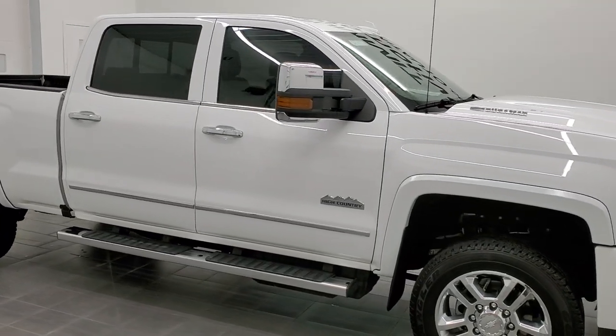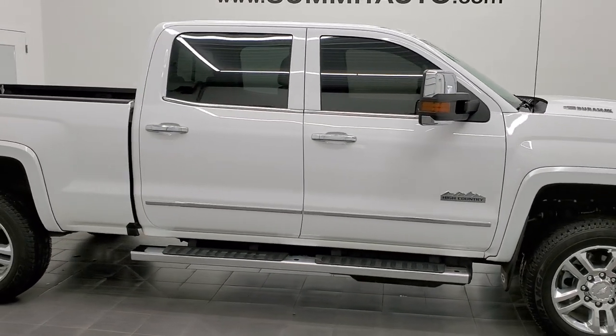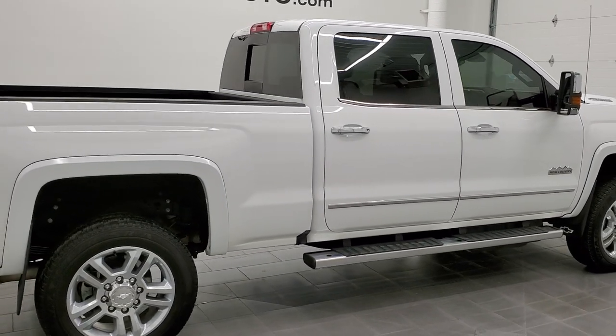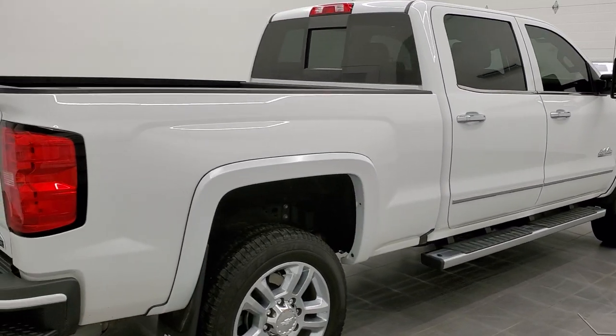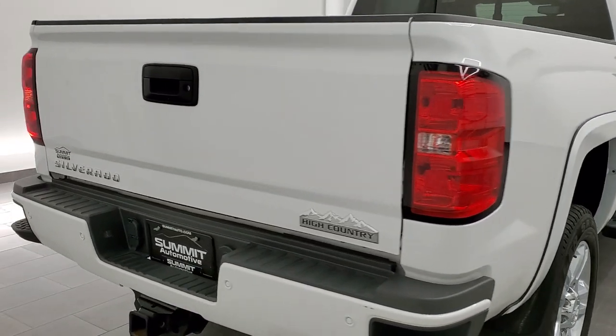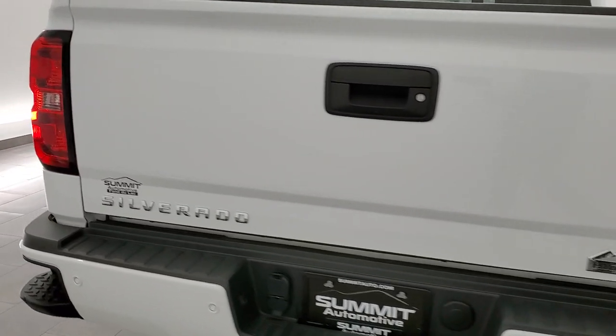Hey, this is Brett and this 2017 Chevy Silverado 3500 crew cab short box single rear wheel is stock number 12630Z. We are here at Summit Automotive in Fond du Lac, Wisconsin, your new and used heavy-duty truck headquarters.